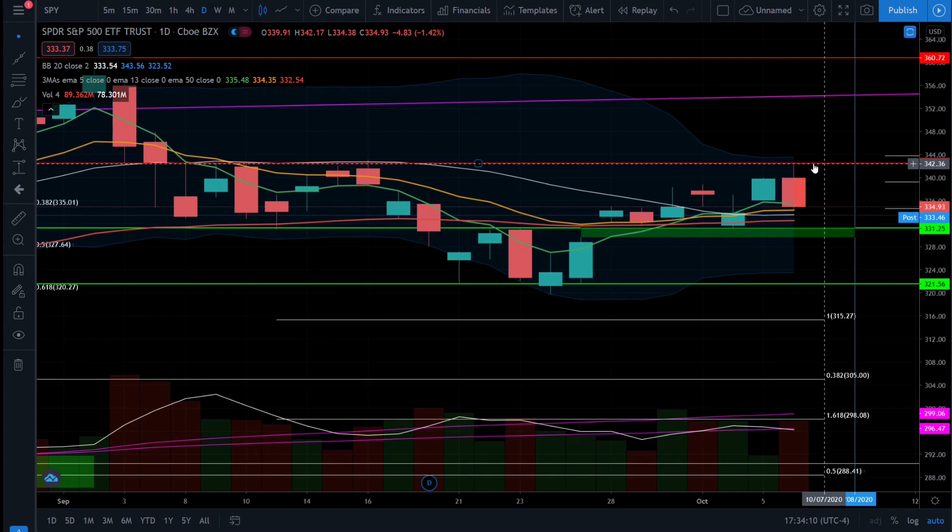We're still making positive price action movements and we still have that bullish trend in the short term. We are starting to see that 20 simple moving average flatten out, which is good because we don't want to see a negative sloping 20 simple moving average if we're going to be bullish on this market. It did not crash the market and we're still holding up above these very important support levels as well as still maintaining that short-term bullish trend.